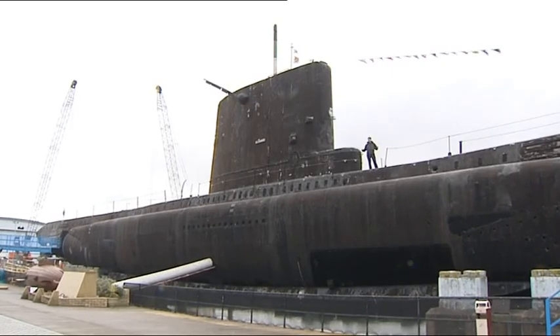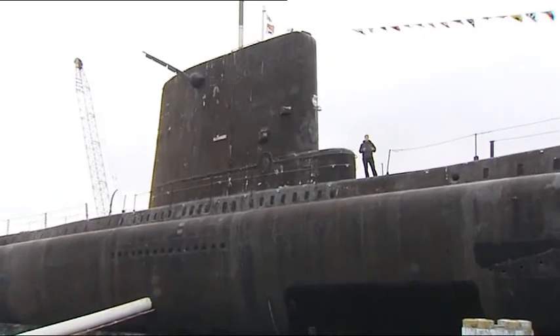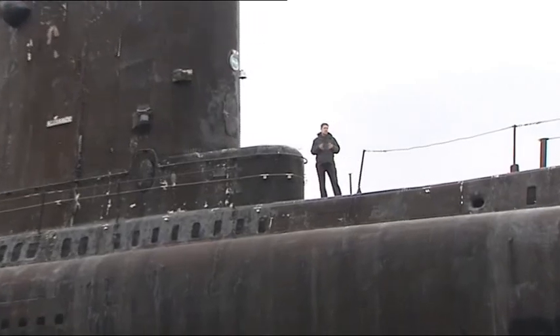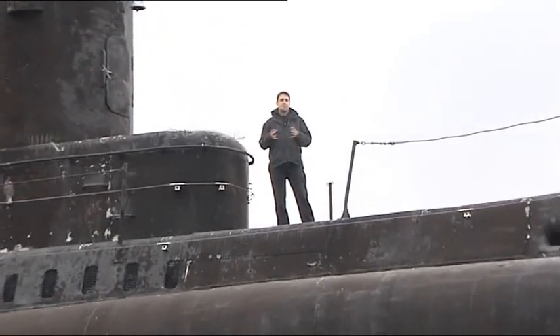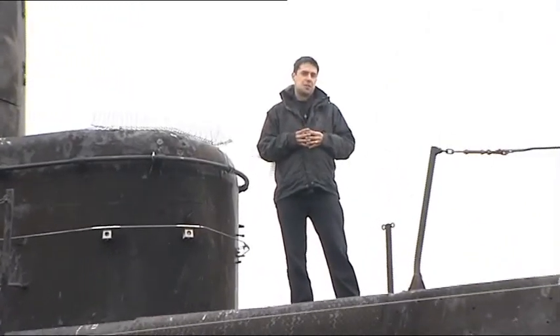Submarines like this Cold War veteran HMS Alliance are designed to lurk undetected beneath the sea for months at a time. That's fine if they're yours, but if they're not and you don't know their motives, yet you do know that they can land special forces ashore, that they can threaten surface ships and even your own nuclear deterrent, then you need to be able to find them. And fast.